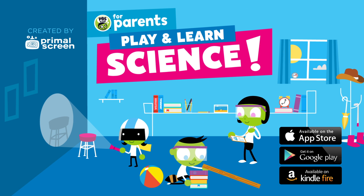PBS Kids Play and Learn Science. Available on the App Store and Google Play.